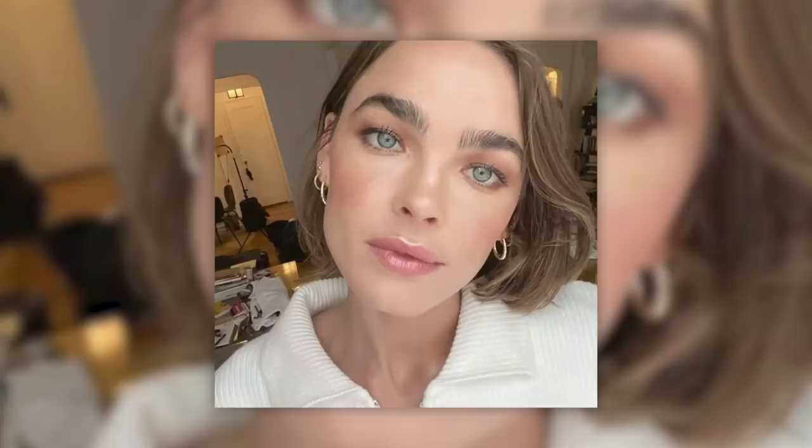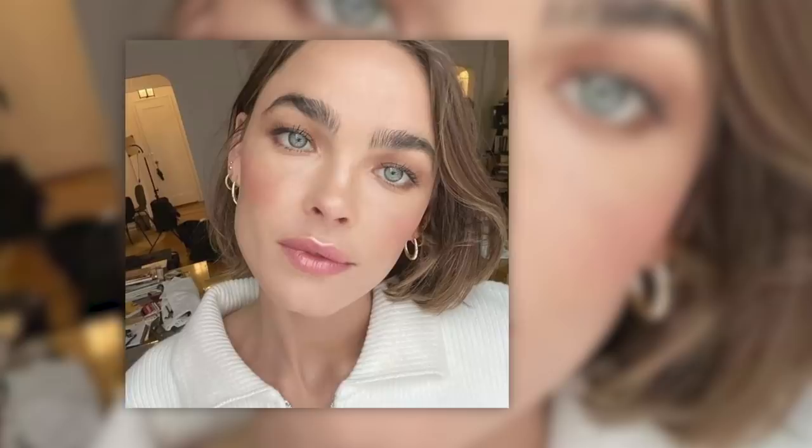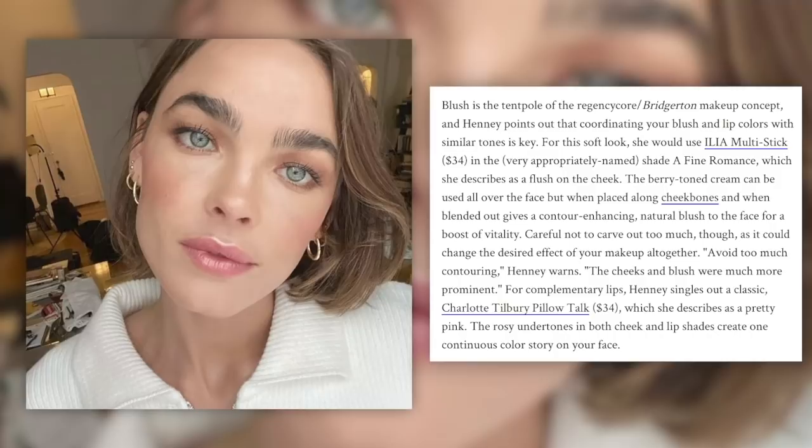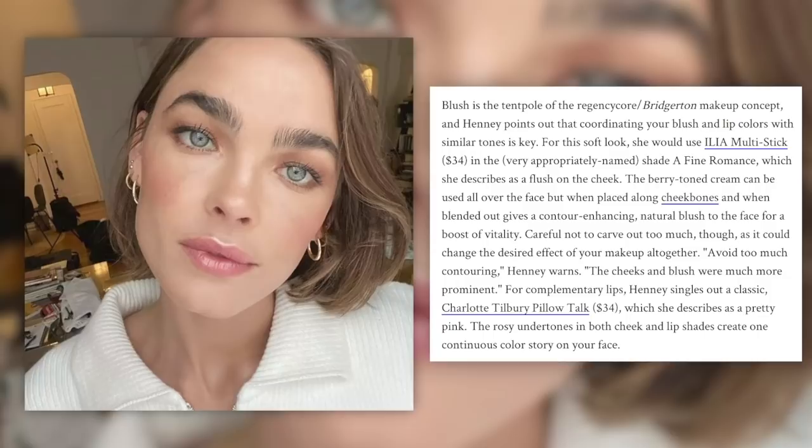They're interviewing makeup artist Toby Henney on how to get this look. Henney suggests a light application of foundation, which can be built up to fuller coverage. A lightweight foundation settles into a natural finish — the key is using a damp beauty blender because it makes the skin look like skin. Blush is the tentpole of Regency Core Bridgerton makeup, and coordinating your blush and lip colors with similar tones is key. Avoid too much contouring, Henney warns.